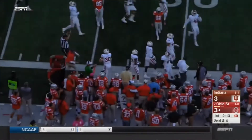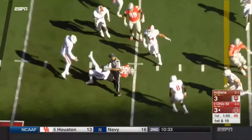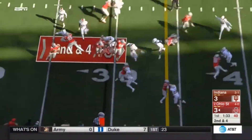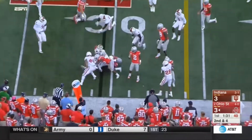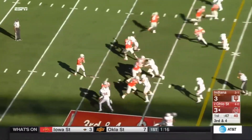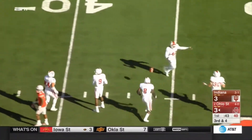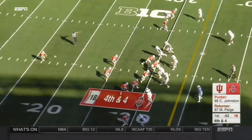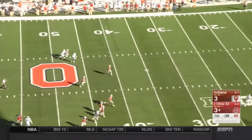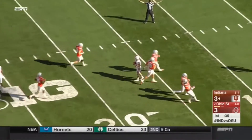First down — Barrett's longest run of the season. Now it's Mike Weber, a gain of six. Barrett trying to turn the corner, brought down at the 30 after a gain of a half yard. Barrett — that ball's tipped and falls incomplete. Cameron Johnston, the best in America, doing it rugby style, with a fair catch inside the 20-yard line.